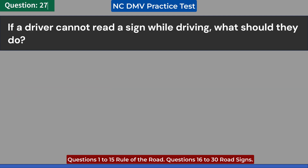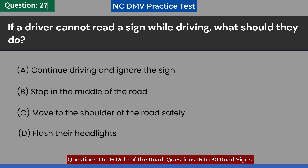If a driver cannot read a sign while driving, what should they do? A. Continue driving and ignore the sign. B. Stop in the middle of the road. C. Move to the shoulder of the road safely. D. Flash their headlights. Answer: C. Move to the shoulder of the road safely.